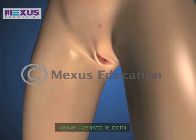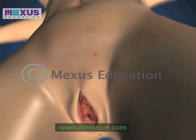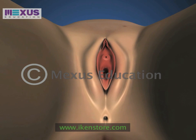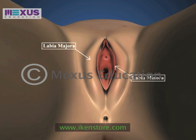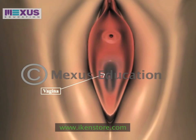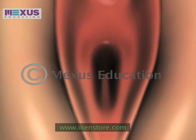The female reproductive system is the counterpart of the male reproductive system. The outer genitals consist of the labia majora and the labia minora. The clitoris, like the penis, is composed of erectile tissue. The vagina meets the outer genitalia at the vulva.